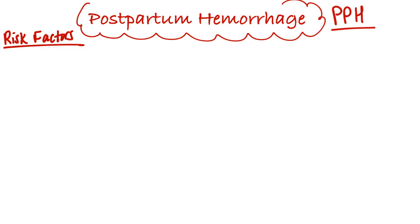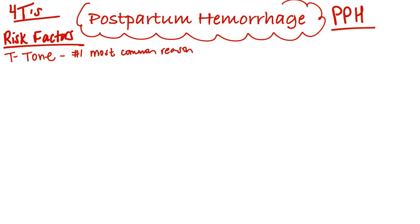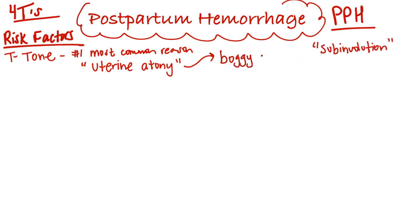We use the four T's acronym. The first T is for tone, the most common cause of postpartum hemorrhage. This is also called uterine atony, and that is when the uterus does not contract as well as it should or contract down. It's also termed subinvolution.